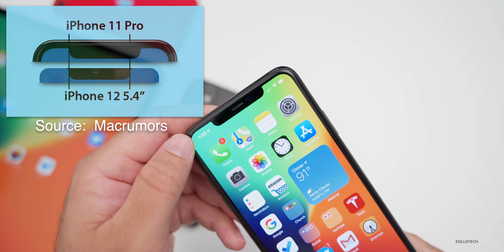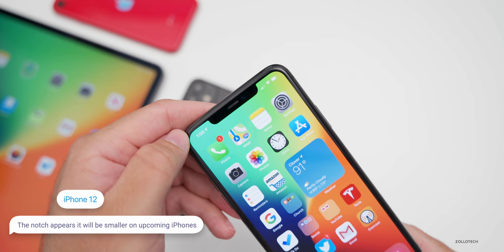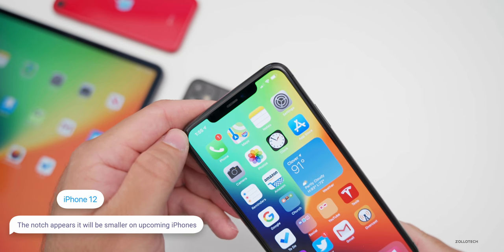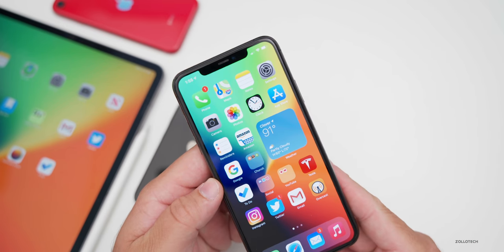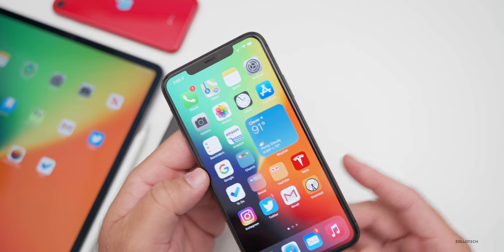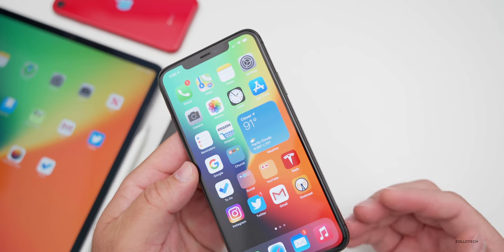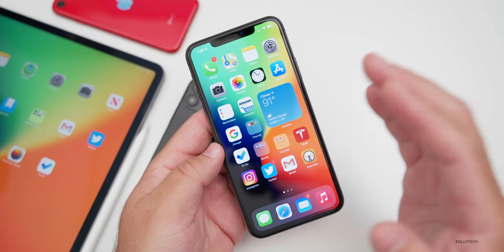That's great news for a lot of people. Personally it doesn't bother me, but many want a smaller notch. It looks like it may have shrunk by about an eighth or a quarter — not totally gone, but they're shrinking it as components get smaller and smaller.